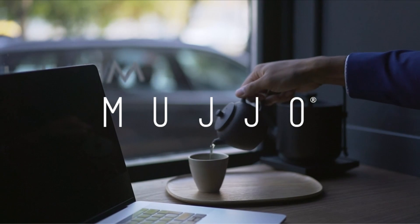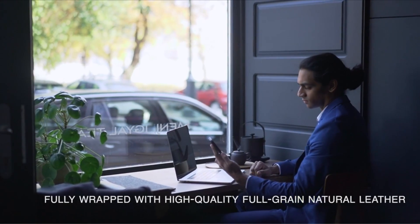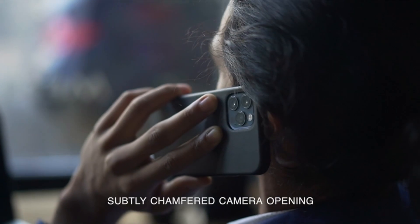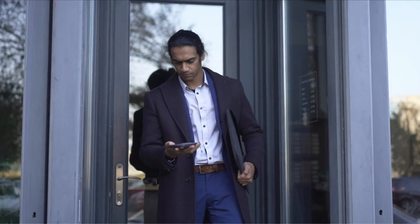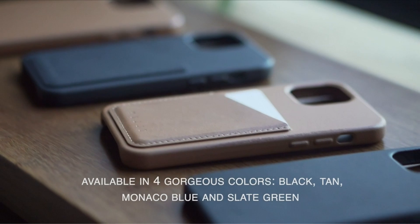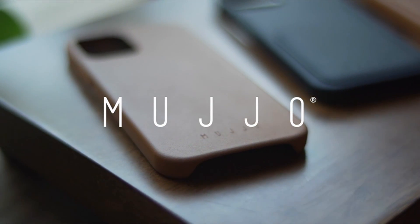At number 8 is the Mucho Full Leather Wallet Case. The Mucho Full Leather Wallet Case for iPhone 13 Pro Max is the perfect combination of style and functionality. This case is designed to provide the perfect balance between style and functionality, making it the perfect accessory for your iPhone 13 Pro Max. It is crafted from high-quality vegetable-tanned leather sourced from Italy, renowned for its durability and beauty. The leather has a unique texture that adds to its beauty and gives the case a luxurious feel.